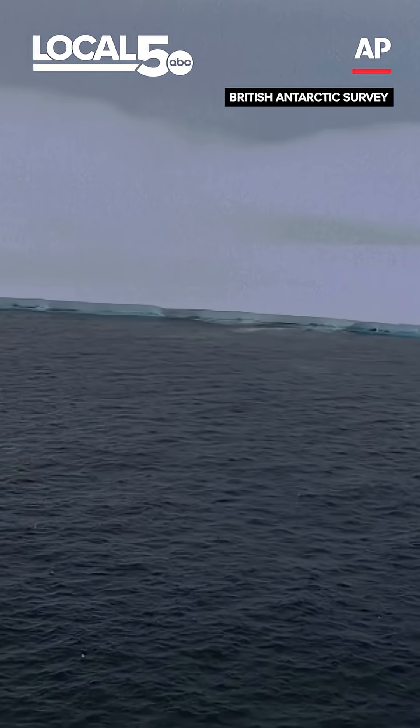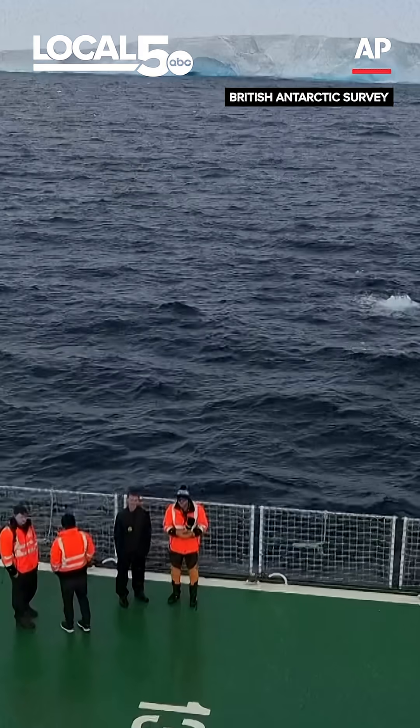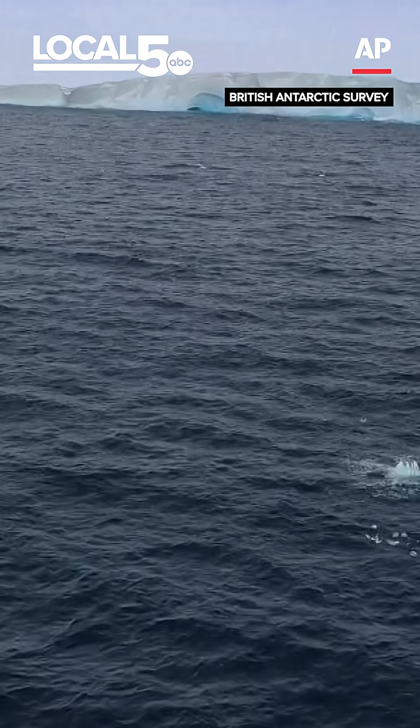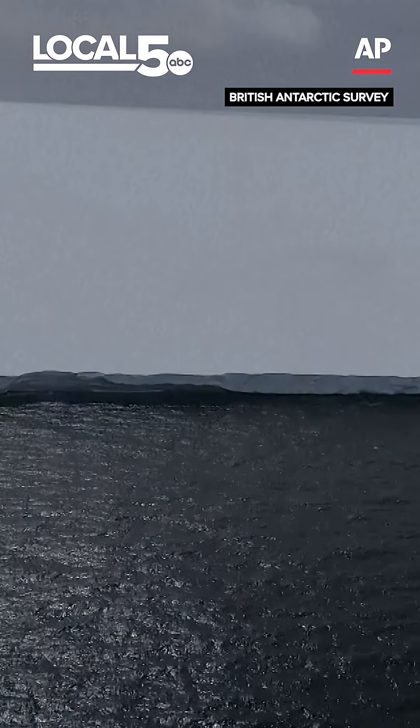The iceberg A23A actually broke off of the Antarctic many decades ago — nearly 40 years ago — but it has been stuck off the coast of Antarctica for most of that time, and only recently did it come ungrounded and begin to drift northward.